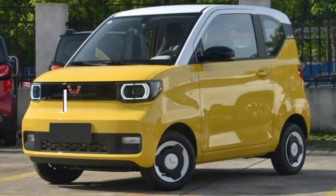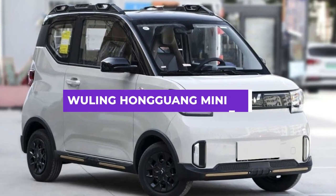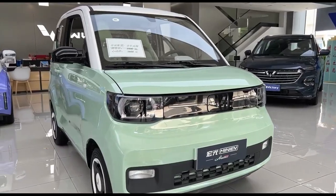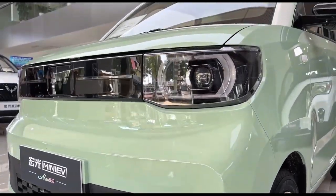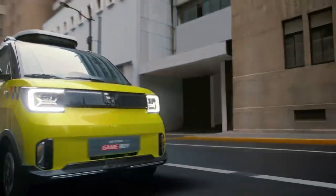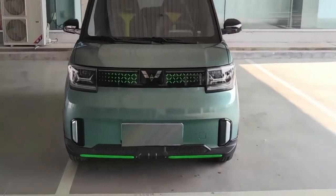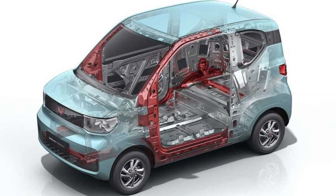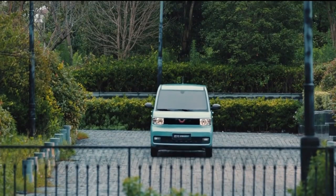Last but not least, we have the Wuling Hongguang Mini EV, an all-electric microcar produced by a joint venture between Chinese automaker SAIC, General Motors, and Wuling Motors. It is designed to be an affordable and practical option for urban commuting, and has quickly become one of the most popular electric cars in China. One of the best things about the Wuling Mini EV is its affordability — you can have one for only $5,000, making it probably the cheapest electric car on the market.